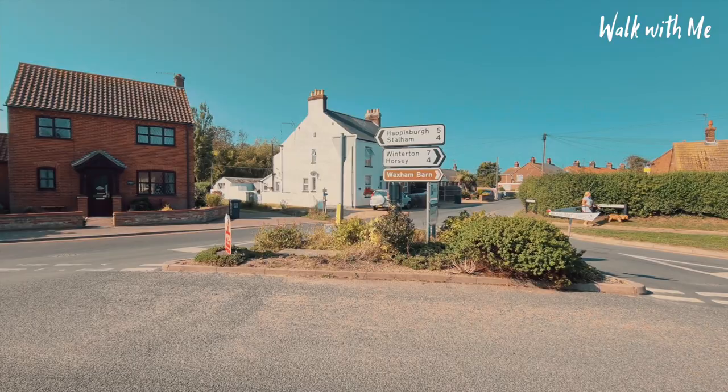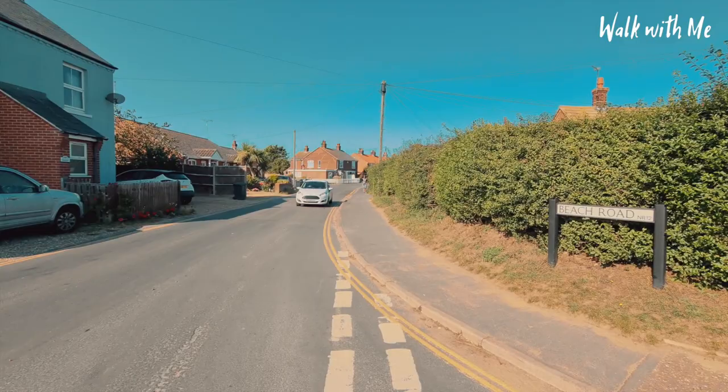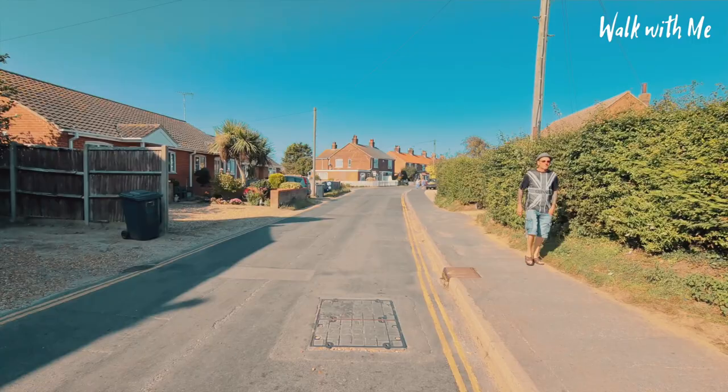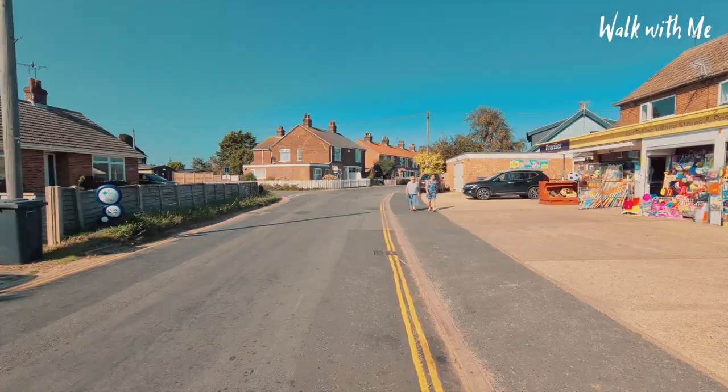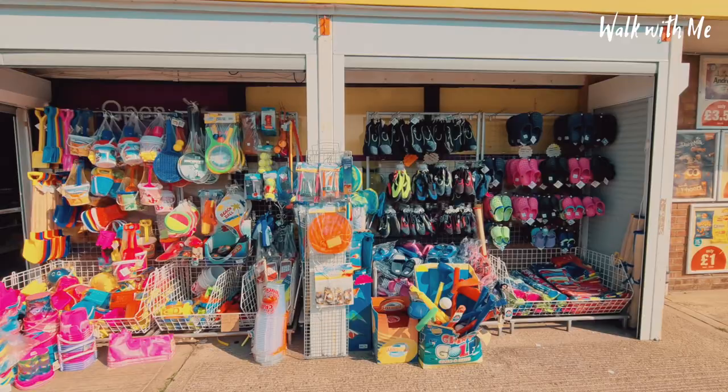So we're going to cross the road and head down to the beach. Obviously you can go into the village over in that direction. Sea Pooling is one of these places where you literally come down to the beach. There's a few ice cream shops, some places to get a tea and coffee, and that's pretty much it. Little shop here, just to get you souvenirs to get down to the beach.